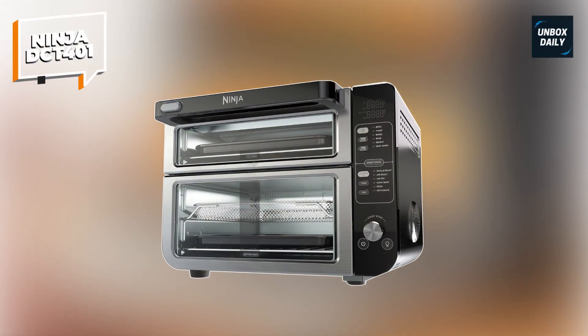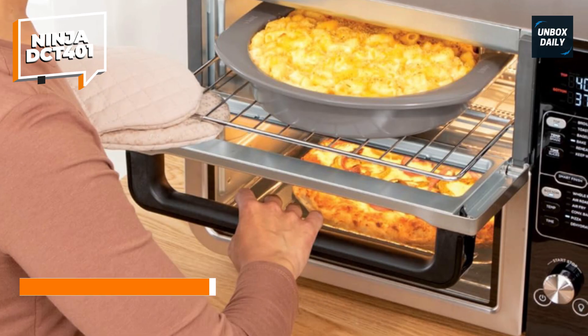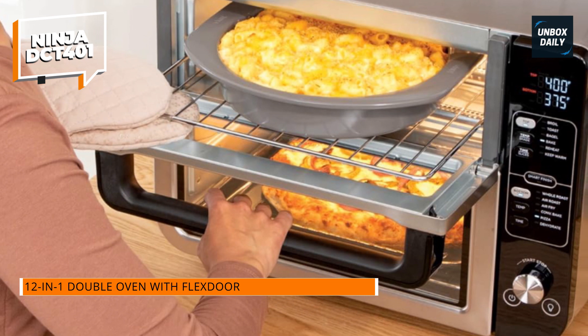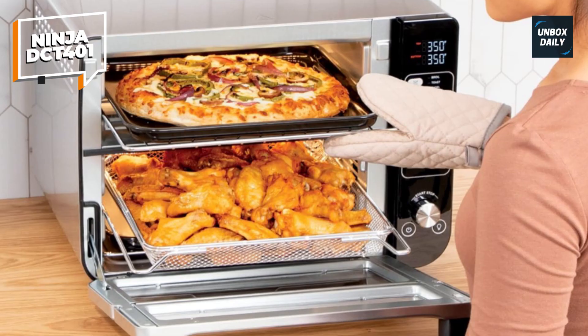Ninja DCT401. We've all been there — baking fish in the oven and suddenly your dessert starts tasting a bit fishy. With the Ninja DCT401, that's no longer an issue. The flavor seal technology ensures that scents do not mingle between the two chambers. Your chocolate cake remains chocolatey and your salmon remains fishy.